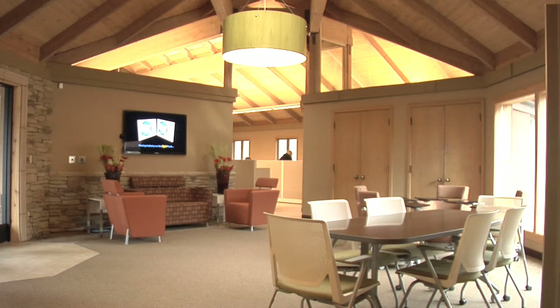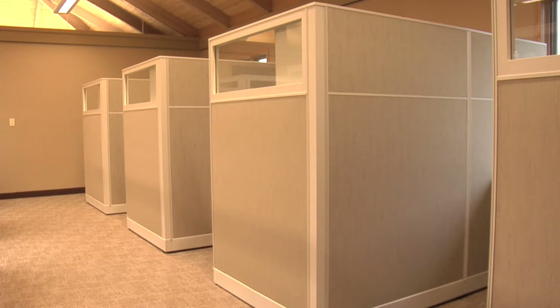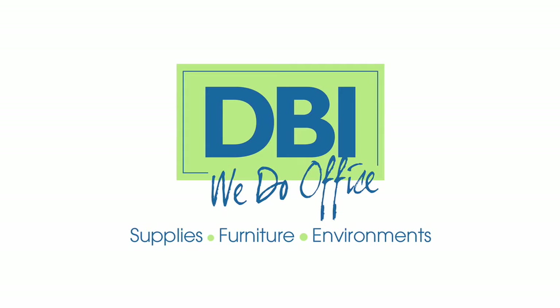They had the floor plan and basically laid out all the options for us, which made it real easy. And they delivered — and they delivered early. They were committed from the top down.